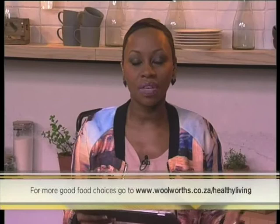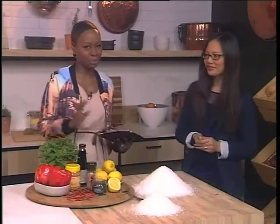Cindy is here with us telling us more about how to use salt in our food. For more information and good choices, go to www.woolworths.co.za forward slash healthy living. It's really knowledgeable and encourages everyone to know about what is in our foods and what goes into it. Cindy, thanks again for joining us. There's lots more happening after the break — we'll be cooking, with salt as well. We'll be back after the break.